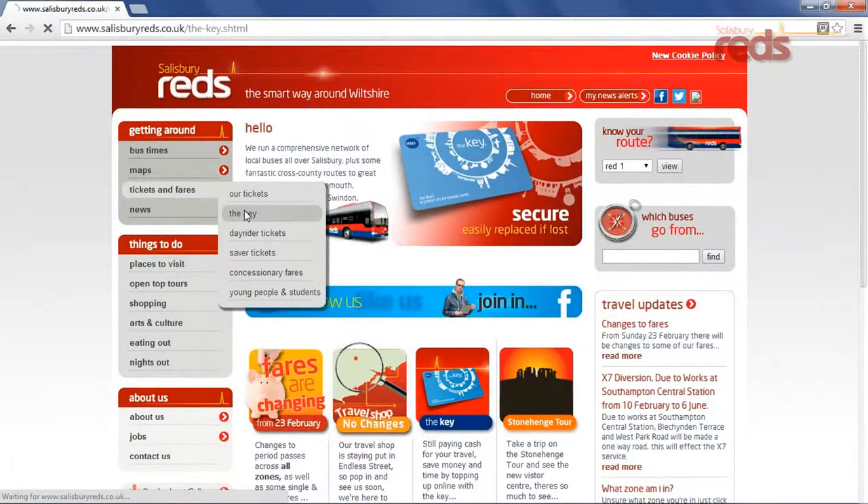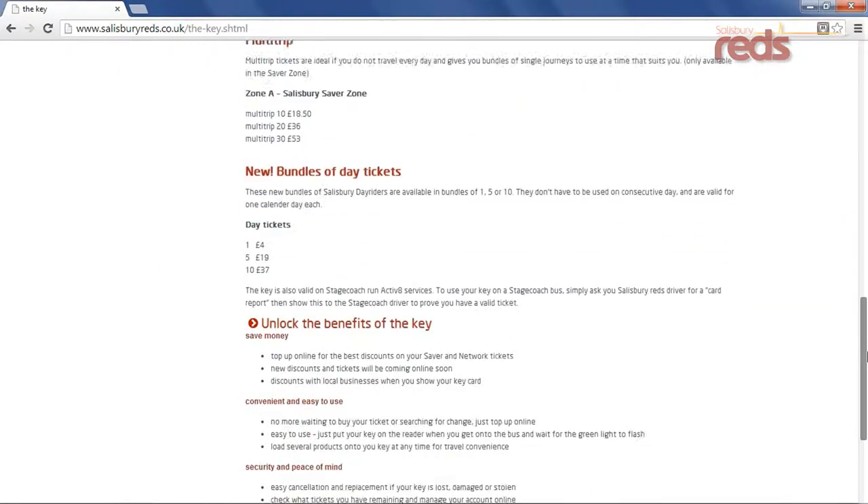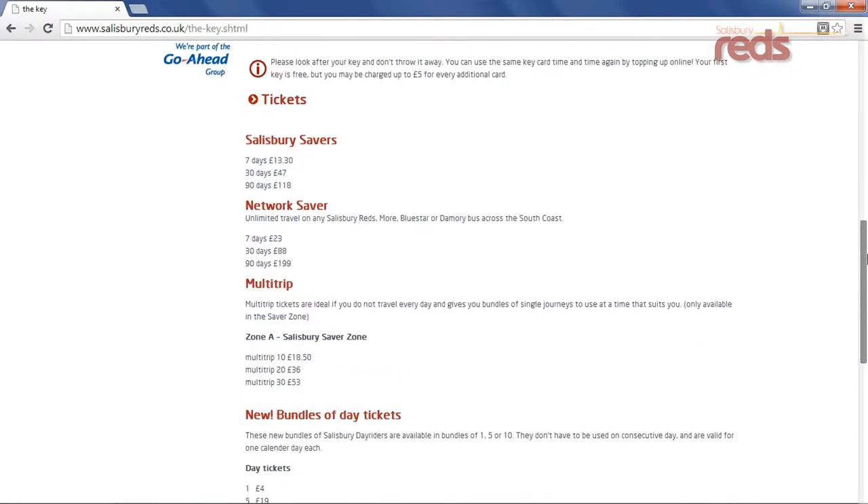It's available on our website, along with special discounts and types of tickets that aren't available from the driver, making bus travel even easier and cheaper.